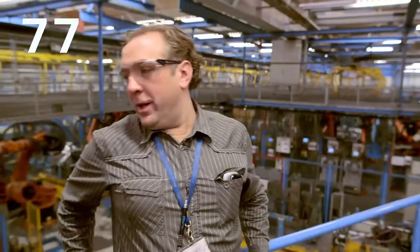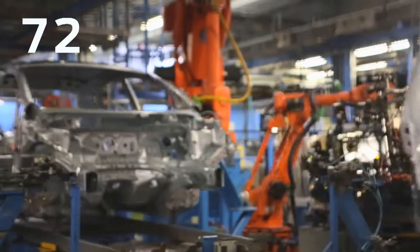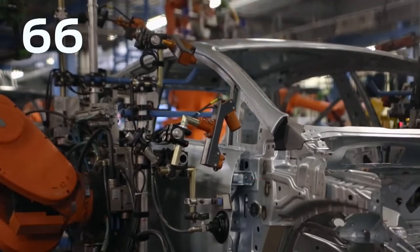This is the point where the Fiesta production starts from a body shop point of view. In this station, the robot will put the door onto the vehicle and uses laser lines to get the best fit of the door to the vehicle.